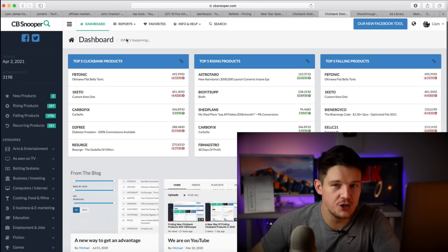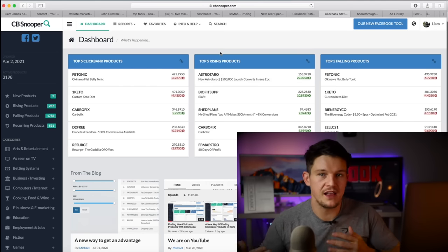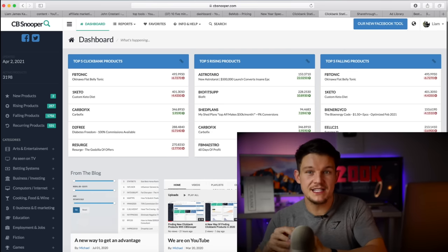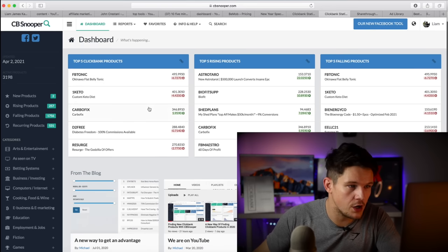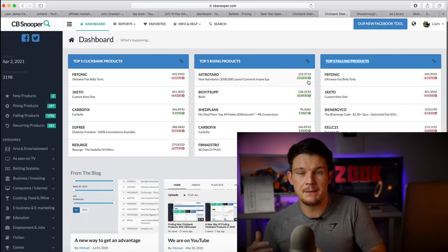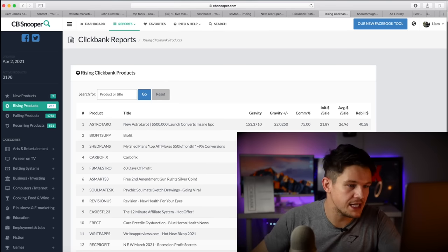Next up is this tool called CB Snooper, which I did mention in one of my recent videos. This is basically a Clickbank analytics tool which allows you to analyze products on Clickbank and see how well they're performing. Clickbank is obviously a massive affiliate marketplace, and this allows you to analyze those products and spot products that are starting to trend, which is a good indication that you should get behind those products and start promoting them. It lays out the top products on the affiliate network, showing top rising products and top falling products.